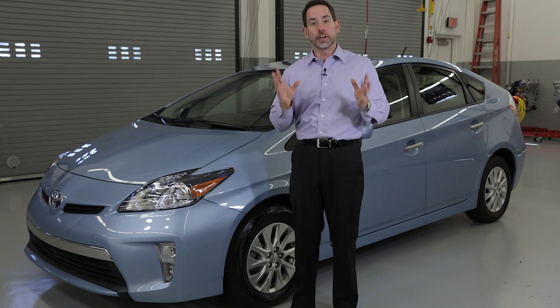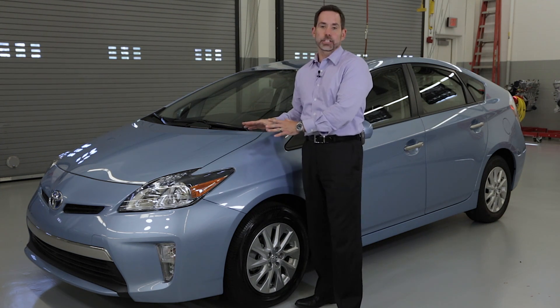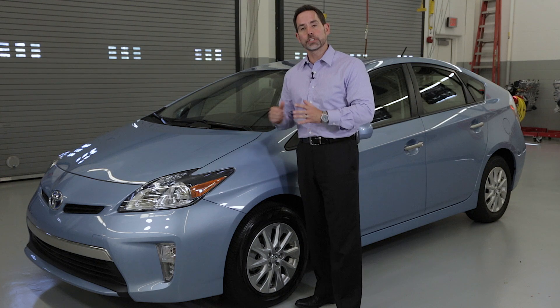Hey, did you know the brakes in a Prius last much longer than on a conventional car? Here's why. The Prius — actually all Toyota hybrids — use what's known as regenerative braking.